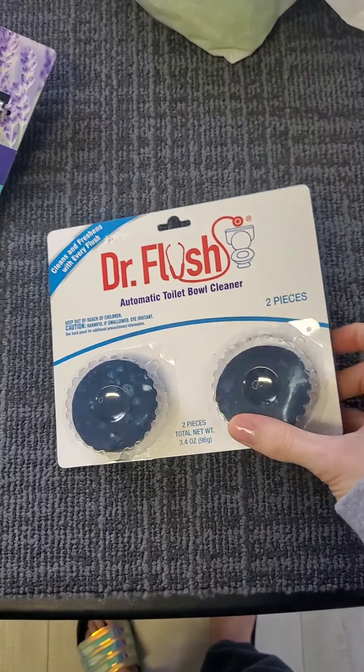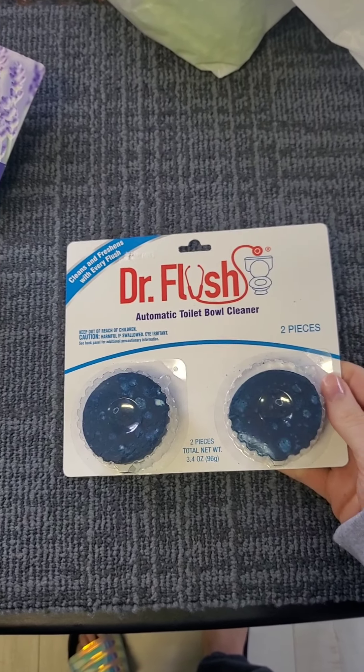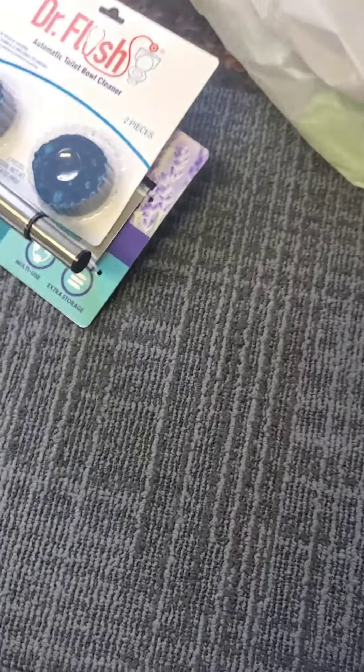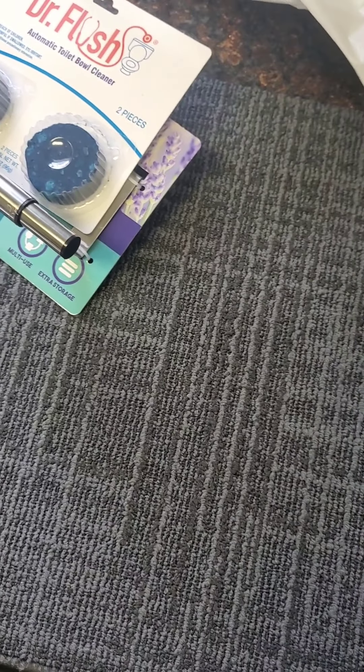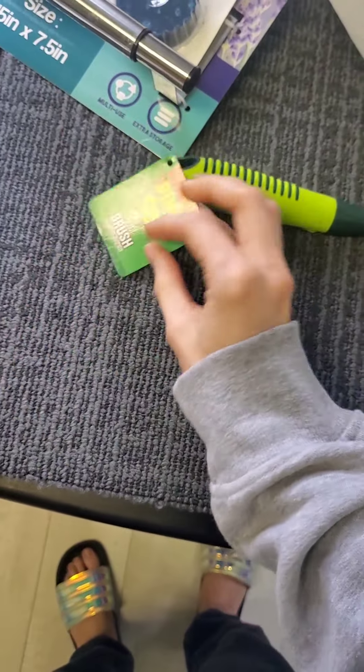These are Dr. Flush toilet bowl cleaners — toilet bowl treatments. I have two toilet bowls in this house, and they both need to be regularly cleaned, but this will also help with the maintenance of that. When you have a house, there's so much more you've got to take care of.